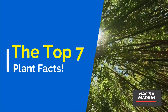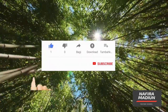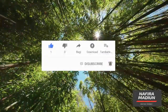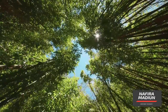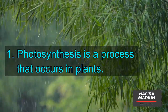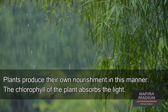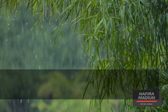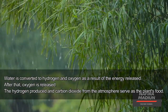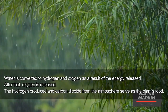The Top 7 Plant Facts. Photosynthesis is a process that occurs in plants. Plants produce their own nourishment in this manner. The chlorophyll of the plant absorbs the light. Water is converted to hydrogen and oxygen as a result of the energy released. After that, oxygen is released. The hydrogen produced and carbon dioxide from the atmosphere serve as the plant's food.